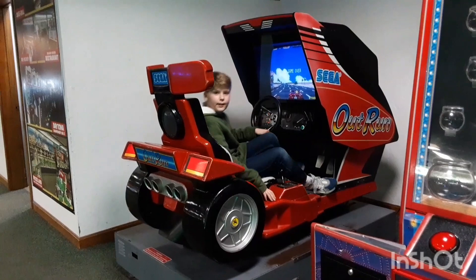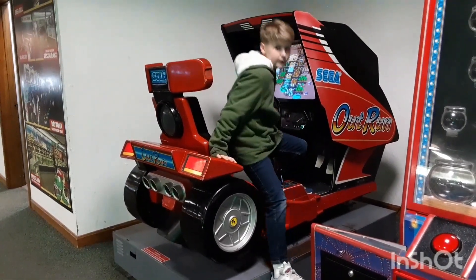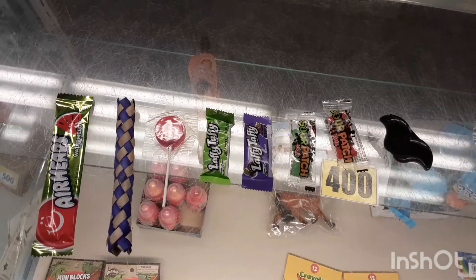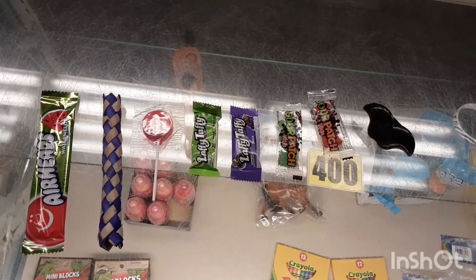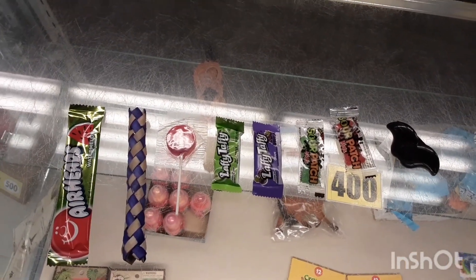You guys can tell I'm really good at driving. After playing for a couple hours in the world's largest arcade, this is what I got for my 180 tickets.